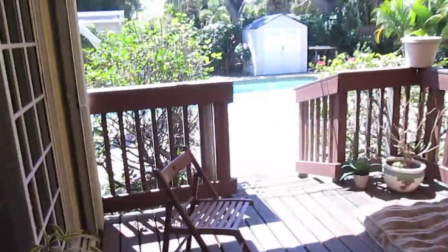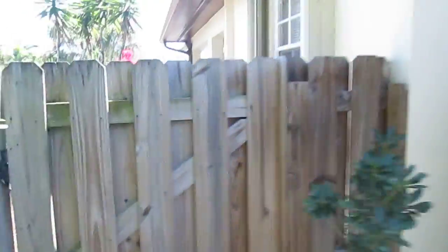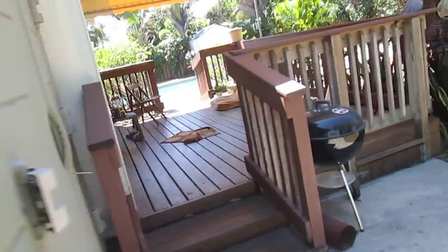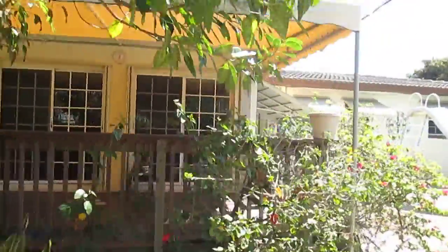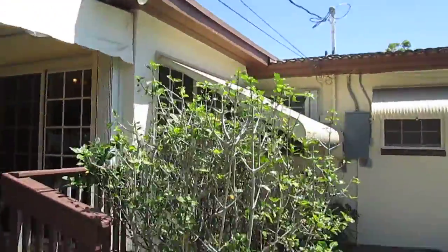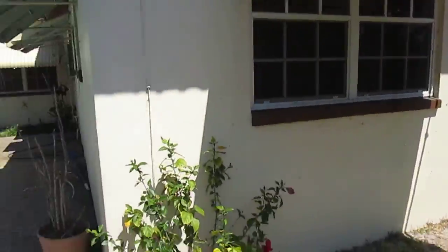Nice deck out the back porch. Here's your right side. Continue down the back. Left side. Pool.